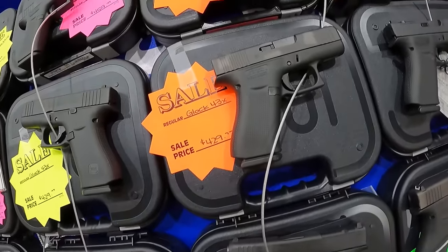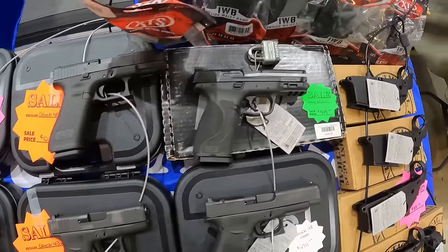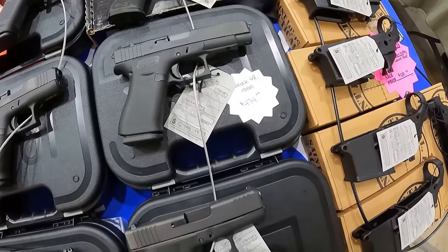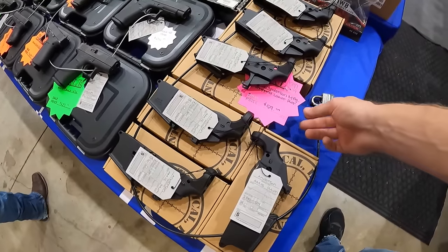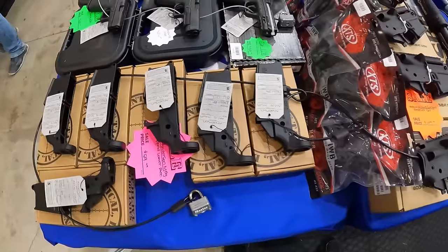$460. We've got 43X, $430. 45 MOS, $550. 40 M&P, $520. Glock 48 9mm, $475. And the Glock 43X, $430. We'll be running on these Anderson lowers here, $60 on a lower. There we go, that's a good price.